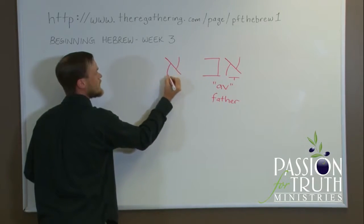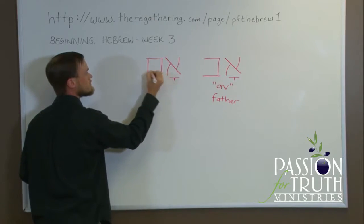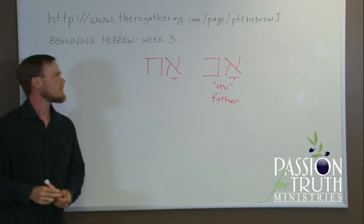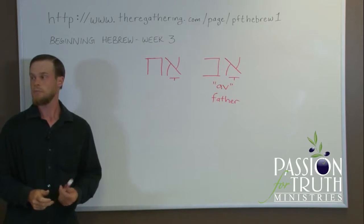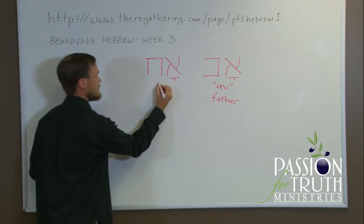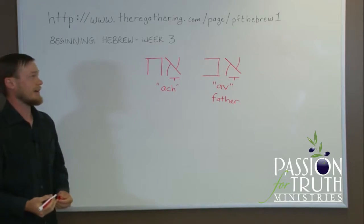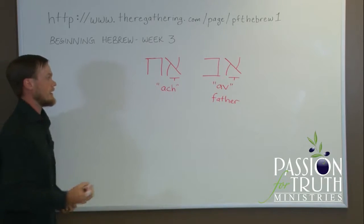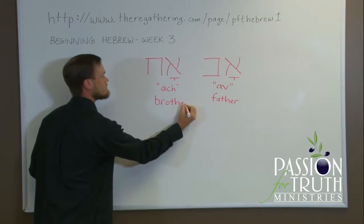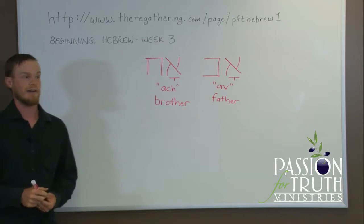If we have an Aleph with the Qamets followed by a Chet, this is pronounced 'Ach' — short A of the Qamets followed by the CH of the Chet — making 'Ach.' And 'Ach' is a brother. So 'Av' is father, 'Ach' is brother.